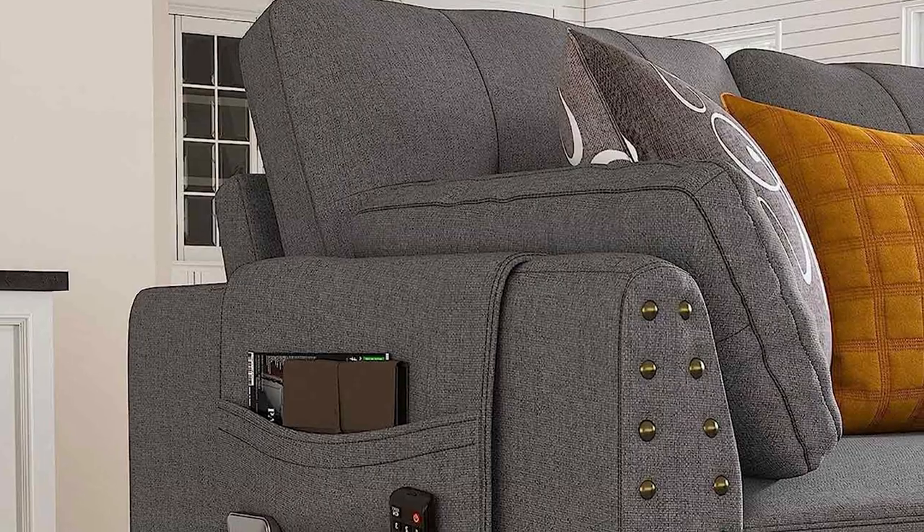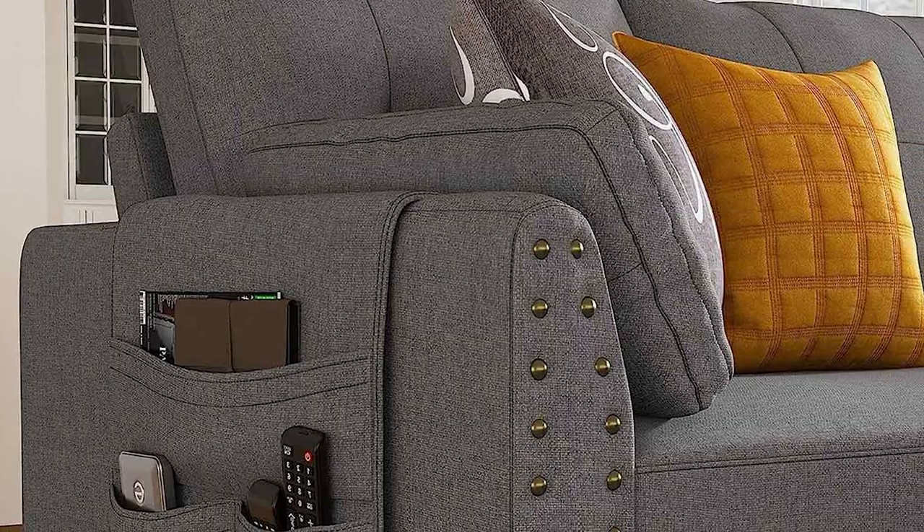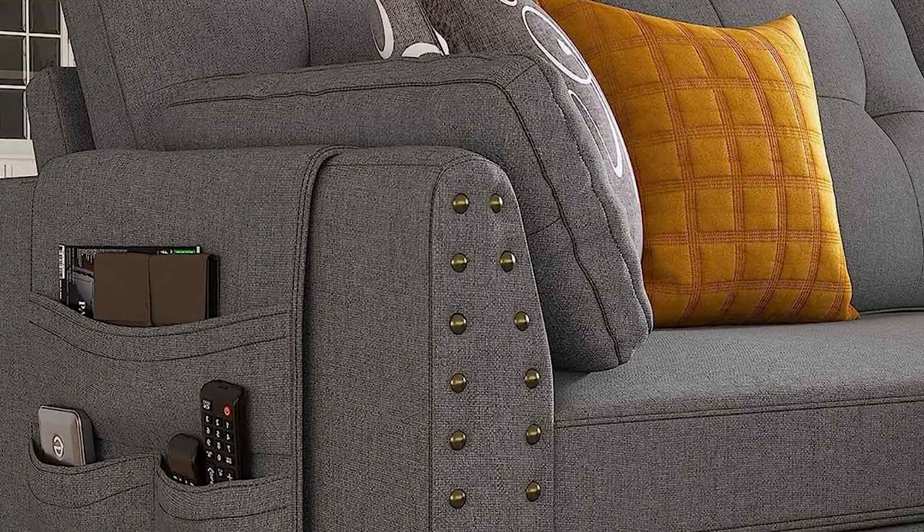It's well built, stylish, and offers convenience with its reversible design and storage ottoman. Trust me, this sofa is a game changer for your living space.